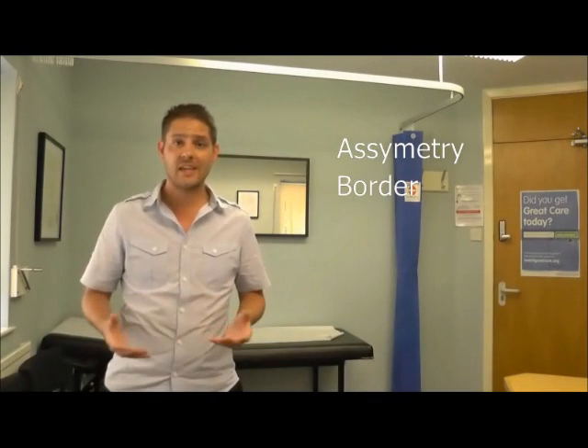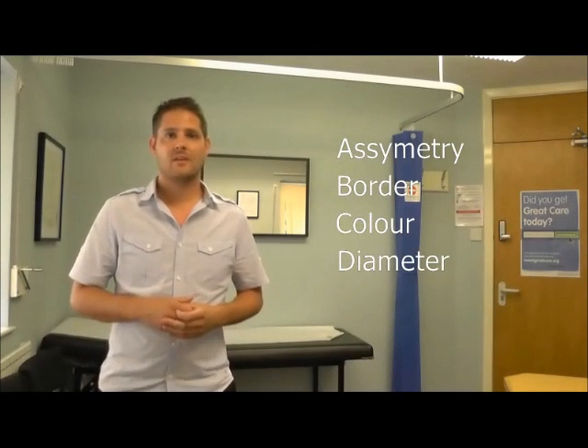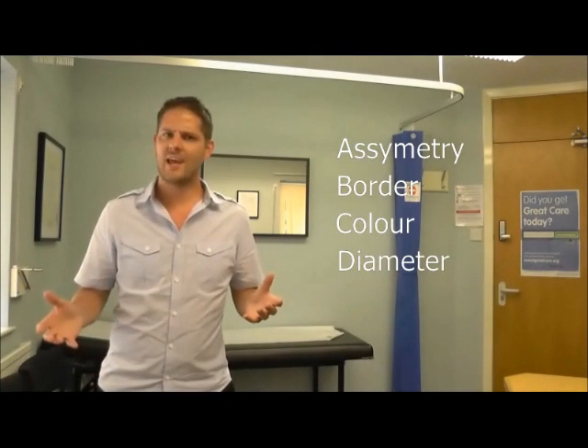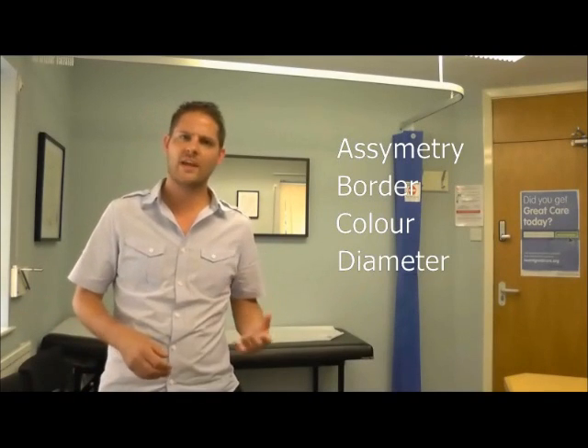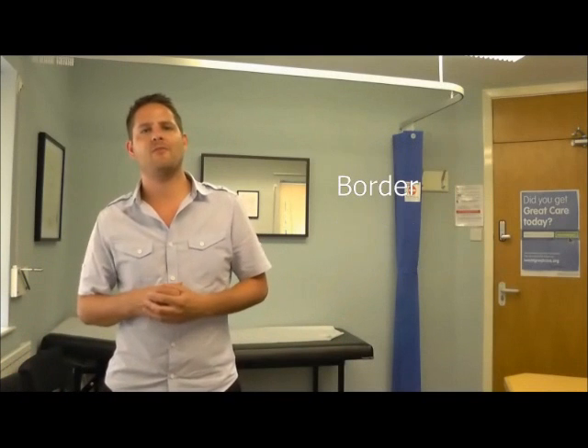UV radiation, sun beds, that sort of stuff — the reason why we keep telling you to put sunshine lotion on. The ABCD score stands for A, asymmetry; B, border; C, colour; and D, diameter. Some other people have adopted changes to this ABCD criteria and put an E on the end or a number on the end. But the basic principle is ABCD — it's as simple as the alphabet.